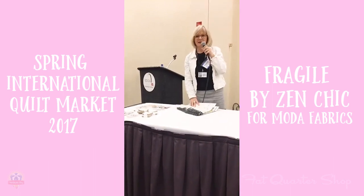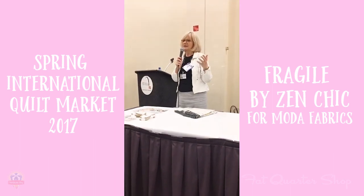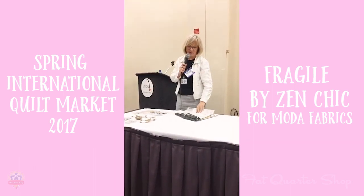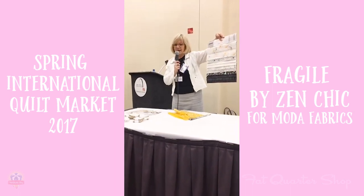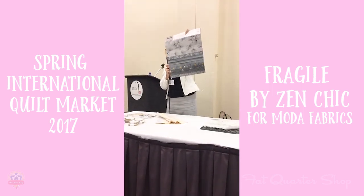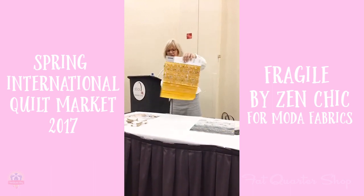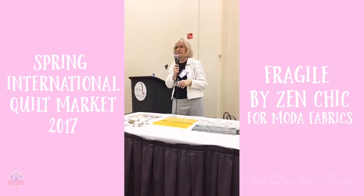First I wanted to introduce you to the fabrics themselves. I called them 'Fragile' because the style I designed — the patterns are very thin-lined and graphic, a little bit fragile, so I thought this was a good name for it. The color scheme is white and black, light gray, medium gray, and then a wonderful saffron yellow. I love this very much. These combinations make for a kind of Scandinavian style.